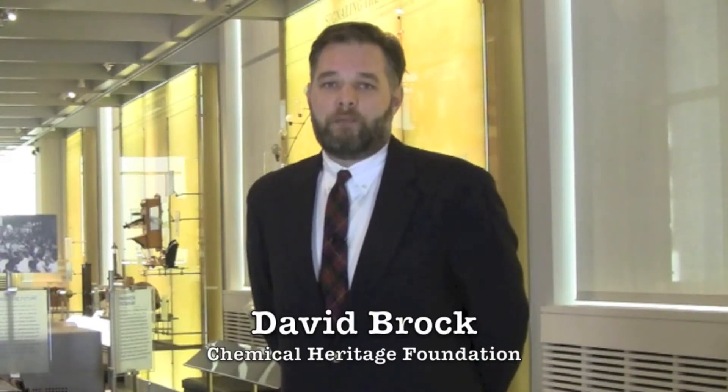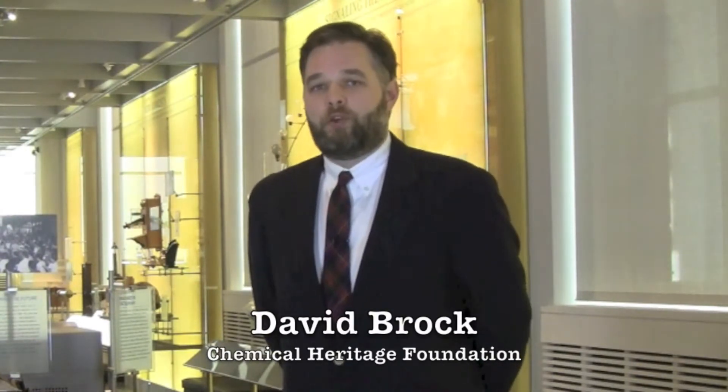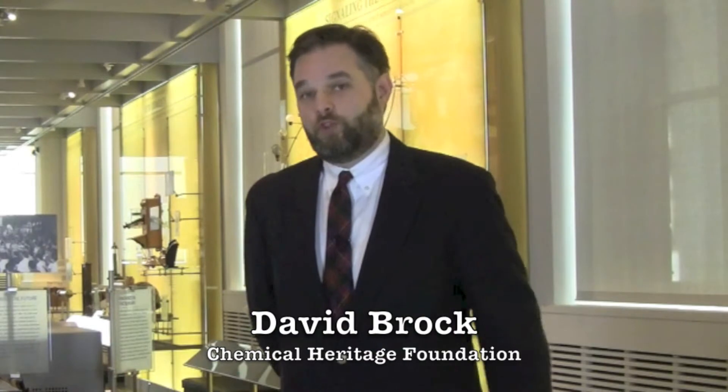My name is David Brock. I'm a Senior Research Fellow here at the Chemical Heritage Foundation. I'm joining you from CHF's museum.